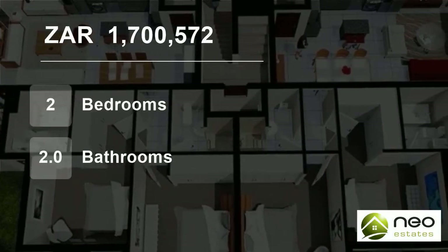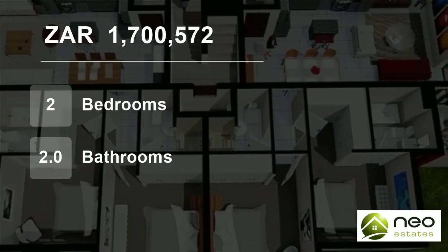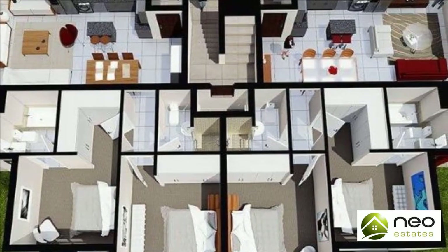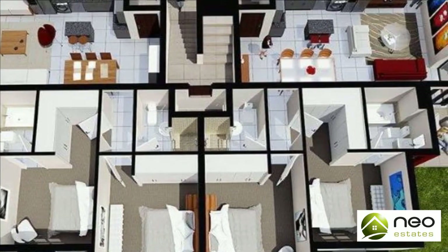Welcome to this two-bedroom house for sale in Durbanville Central, Durbanville, Western Cape, South Africa for 1,700,572 Rand.